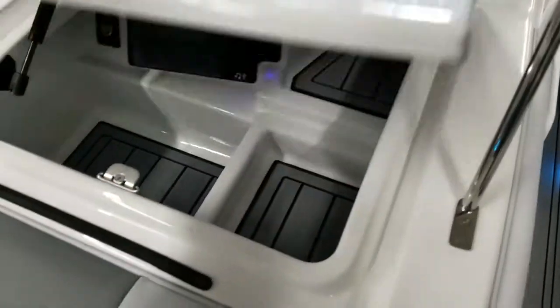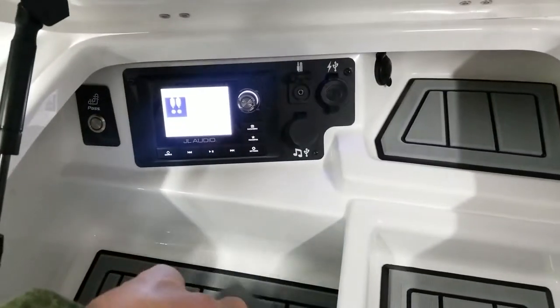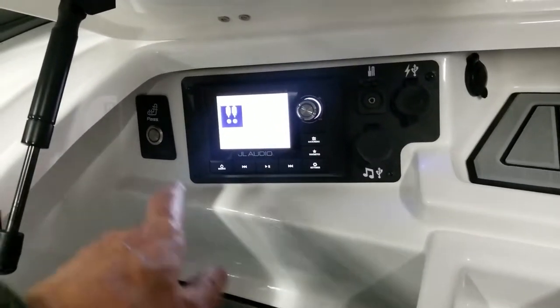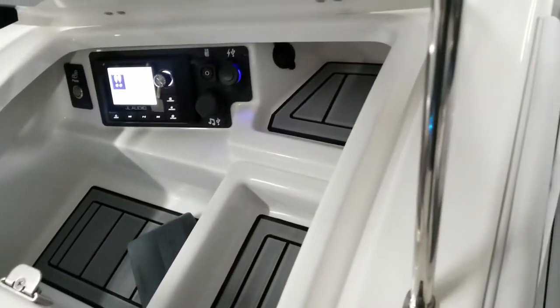In the glove box you can see the JL head unit and lots of places to plug in your phone — audio outlets and inputs — as well as the button for the passenger's heated seat.